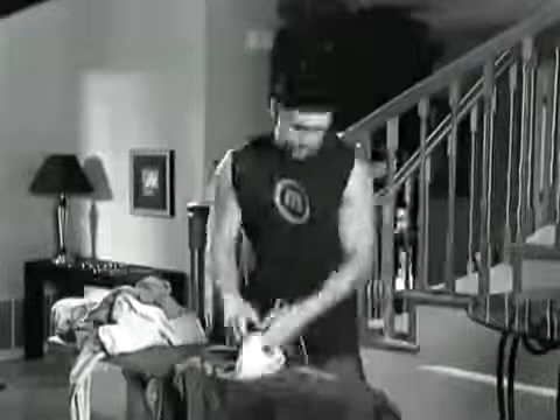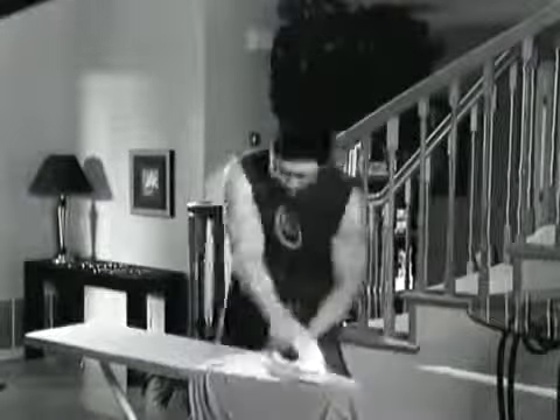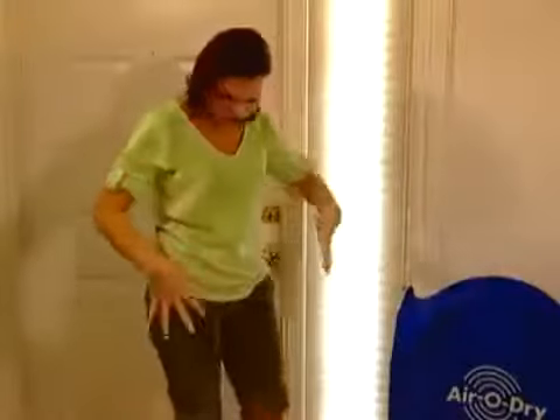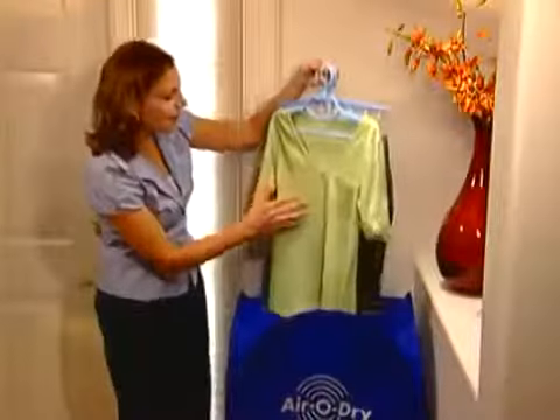Frustrated with clothes wrinkled by your tumble dryer, forcing you to spend hours ironing? It's AeroDry to the rescue! Coming in wet from the rain? It's AeroDry to the rescue!